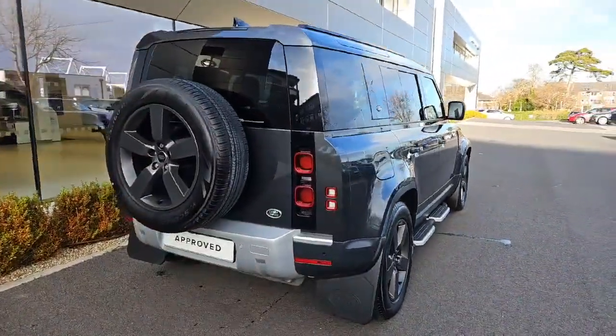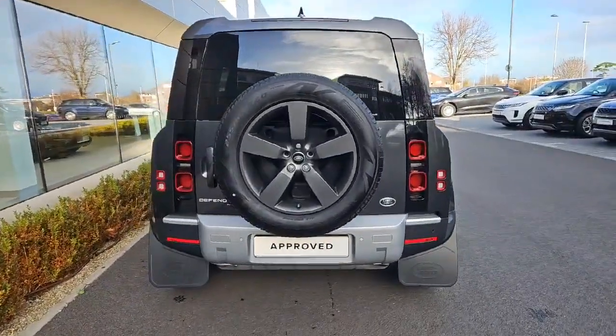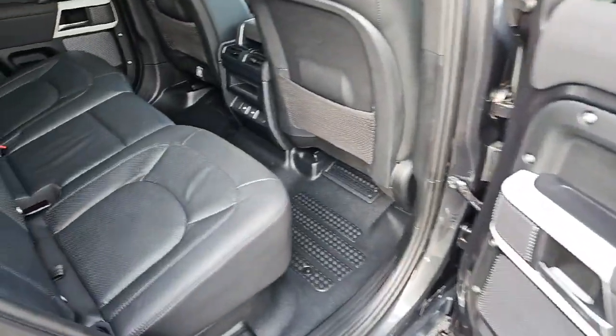The stylish chrome package and LED lights will turn heads wherever you go. And with self-leveling suspension and stop and start system, driving has never been smoother.